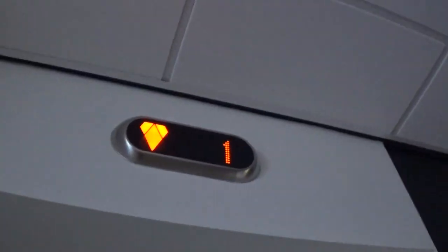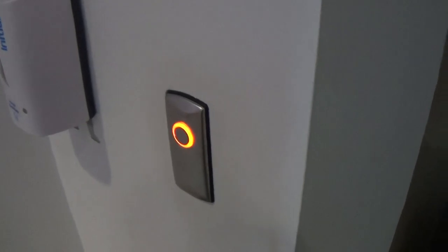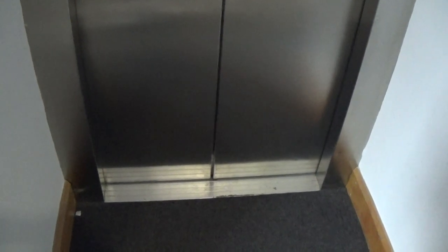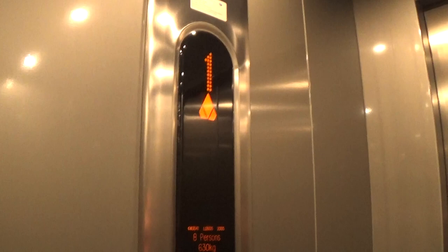This is the elevator at the Arbor Planetarium. It's a Kode Eco-Disc. It's got a one. It's got the orange indicator as well. Capacity is 630kg, 8 persons. It's built to 2005.